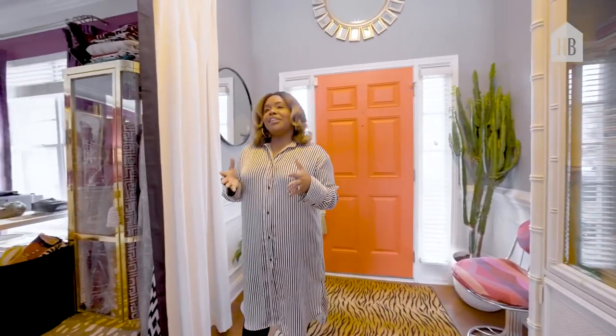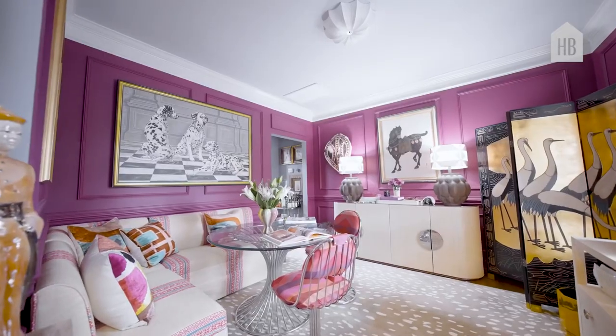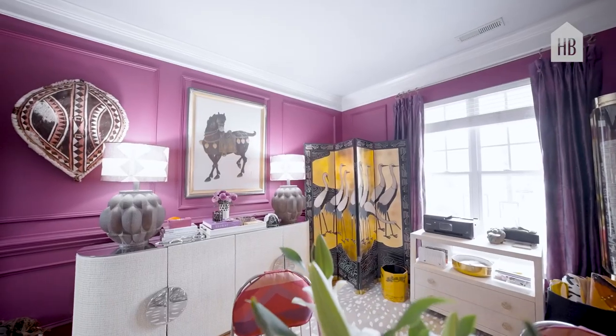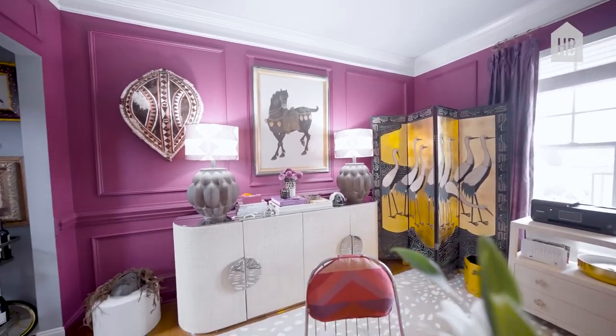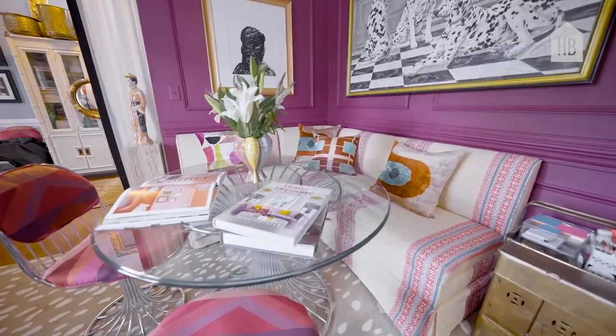The first space off of our entryway is our dining room, which I have turned into my home office. This room has changed a lot and the first thing I like to do when I'm designing a space is start with the wall color.